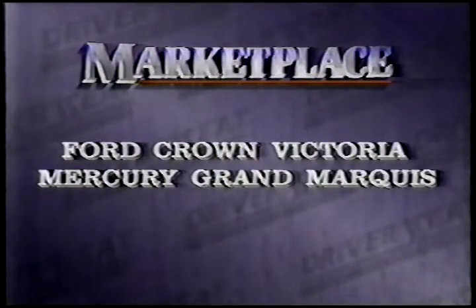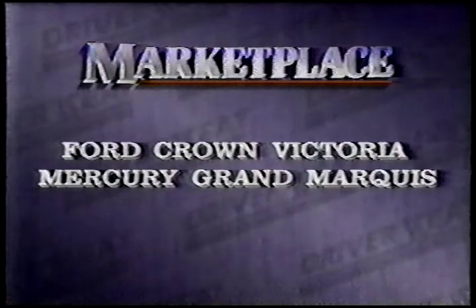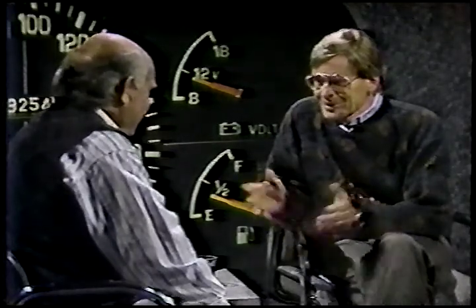People who like their cars big don't have much to choose from these days, especially in the more affordable price brackets. The only real contenders are the Ford Crown Victoria and the Mercury Grand Marquis, models themselves that are long overdue for a major update. Now, you're not a Land Yacht fan, I know, Ted — so what do you think about this one?